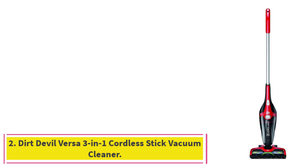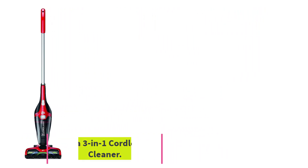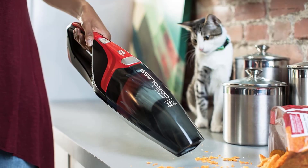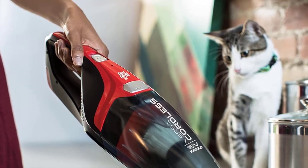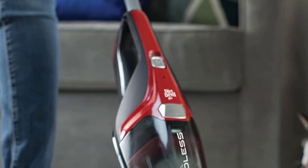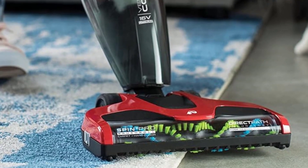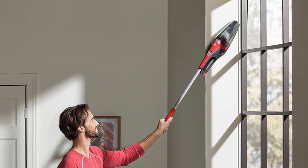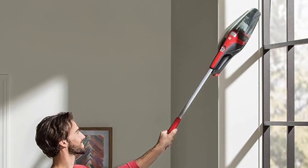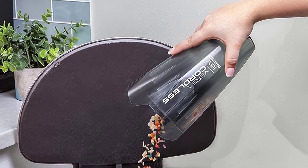At number 2: the Dirt Devil Versa 3-in-1 Cordless Stick Vacuum Cleaner. If you're looking for a vacuum with a basic design that's still versatile enough to clean different surfaces in your home, consider the Dirt Devil Versa 3-in-1 Cordless Stick Vacuum. This vacuum clocks in under $100, making it a great value find. In our testing, we were blown away by how lightweight and easy it is to maneuver on various surfaces. This vacuum not only scored well for its overall performance, but also its dustbin design.